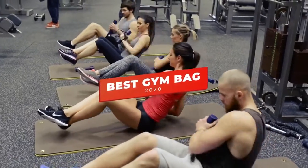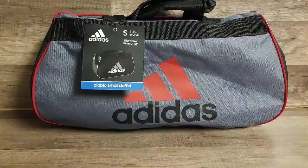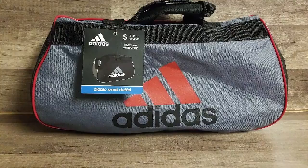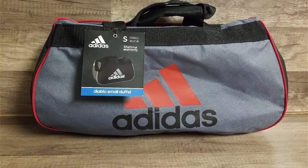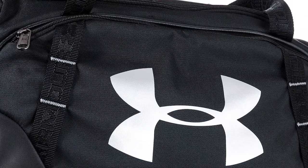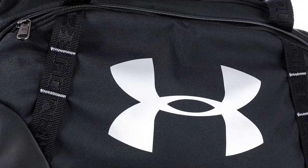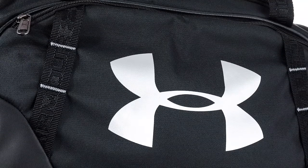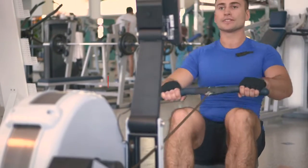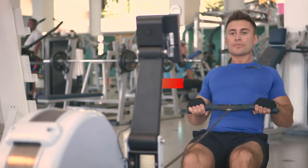Hey guys, in this video we're going to be checking out the 5 best gym bags you can buy right now. I made this list based on my personal opinion and hours of research, and I've listed them based on materials, features, and price. I've included options for every type of user, so whether you're looking for a small budget gym bag or a more premium gym bag for active lifestyles, we'll have the product for you. If you want more information and updated pricing on the products mentioned, be sure to check the links in the description below.